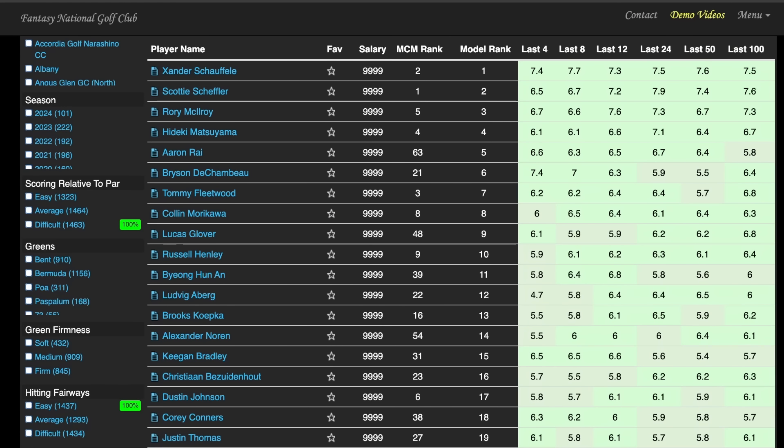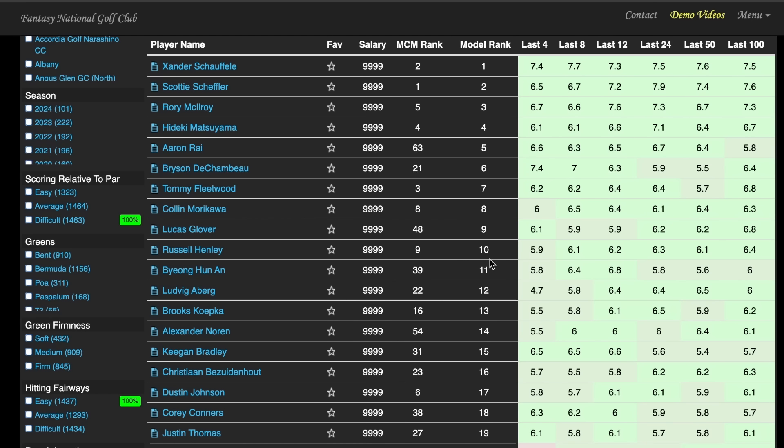I'm Pat Mayo. This is the US Open Pick Preview Research on Mayo Media Network. When we take a look at my rankings on fantasynational.com right now, you will see the player that rates out the best. The four best players in this field: Xander, Scotty, Rory — the three best on the betting board. Shouldn't be a surprise to anyone. Hideki is next, and the next two best are Fleetwood, Morikawa, and Russell Henley. That is the shorthand for what you're looking for at the US Open this week.